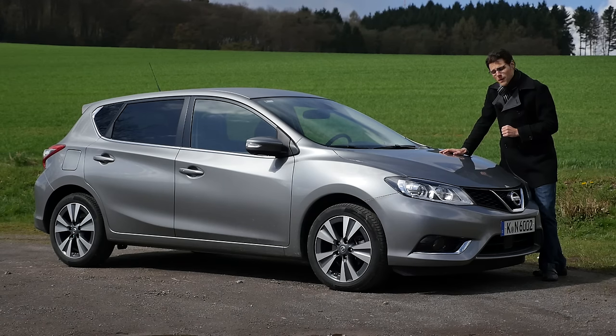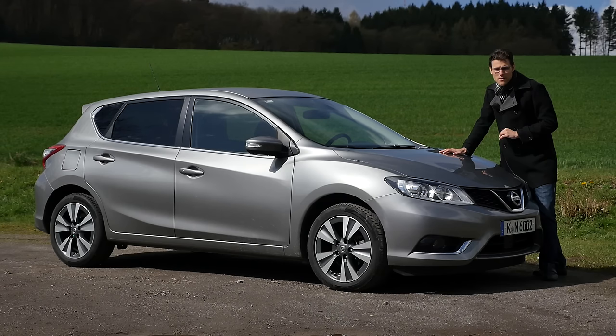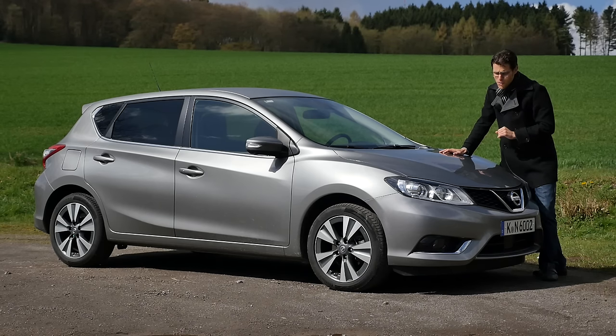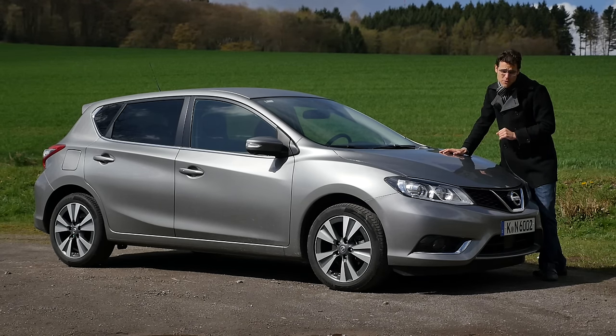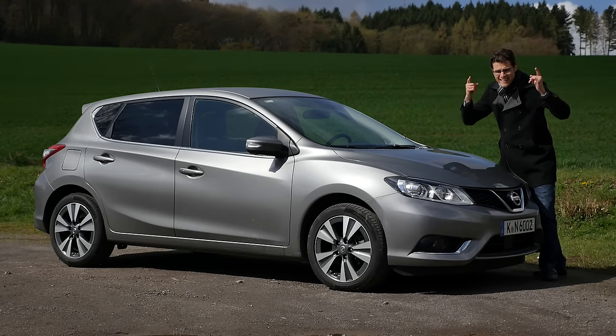In our full review, we're going to examine everything about the exterior, interior, and the driving of this car. The middle trim level called 'Acenta' is what this test vehicle is equipped with, along with the 1.2-liter turbo engine. So let's go with AutoGefuel in full HD, full screen, and full length. Let's go!